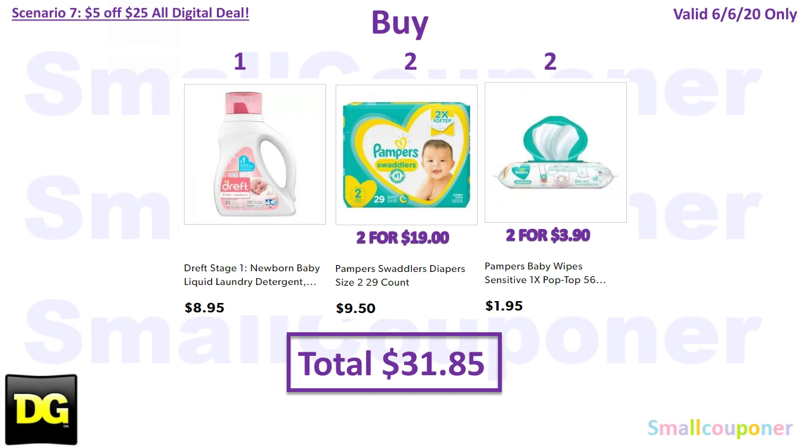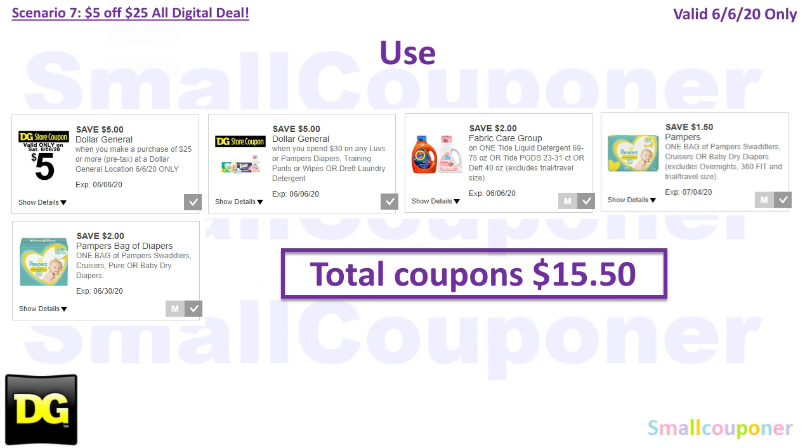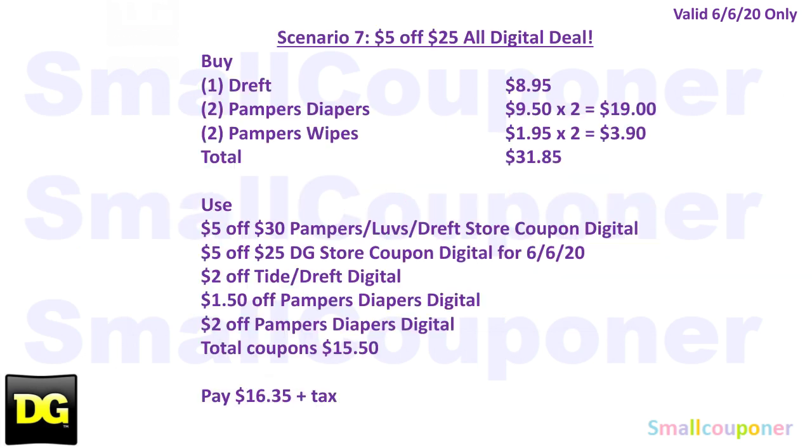Scenario 7: Buy one Dreft Baby Laundry Detergent for $8.95, two Pampers diapers for $9.50 each ($19 total), and two Pampers wipes for $1.95 each ($3.90 total). Total is $31.85. Use the $5.25 for Saturday June 6th, plus $5.30 Luvs/Pampers/Dreft digital, $2 off Tide/Dreft, $1.50 off Pampers diapers, and $2 off Pampers diapers. For the $2 off Pampers diapers expiring June 30th — if you haven't used this coupon yet, you can get two diapers and both digitals will come off. Total coupons $15.50. You'll pay $16.35. Take a screenshot of the written breakdown.